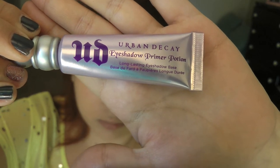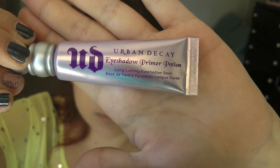Next I'm taking Urban Decay Primer Potion and I'm going to prime my eyelids with this. This will prevent any creasing and also help my shadow stand out just a little bit more.